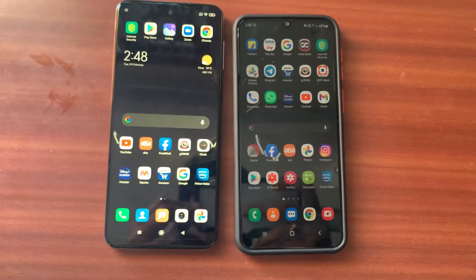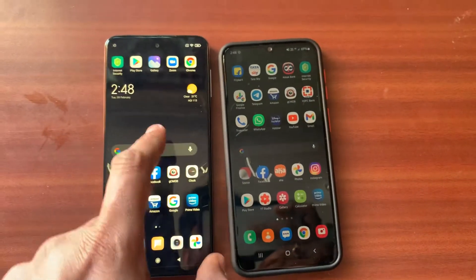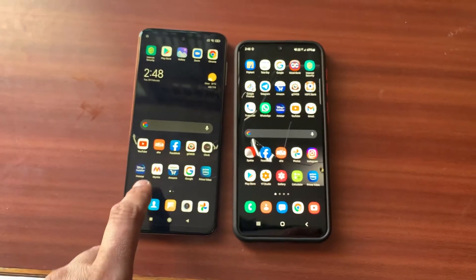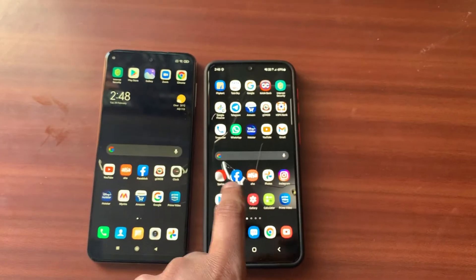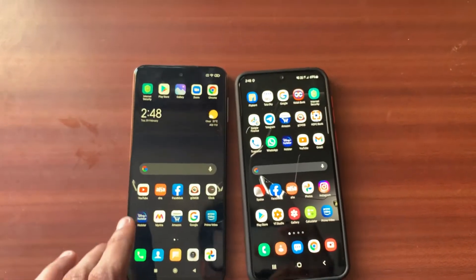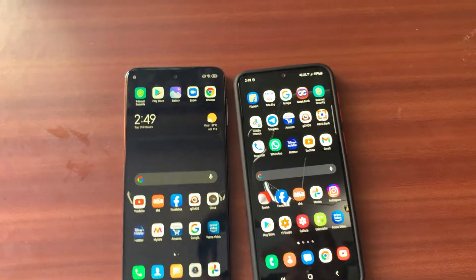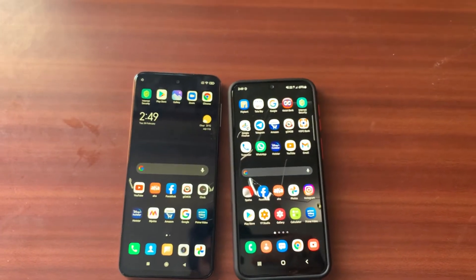Hello guys, today I'm going to show you the brightness comparison between Samsung and Xiaomi phones. On the right side is a Samsung phone, and this one is the Xiaomi Redmi Note 9 Pro Max. This one is the Samsung M21, which comes with an AMOLED screen, and the Redmi Note 9 Pro Max comes with an LCD screen. What I noticed is that in daylight sunlight, the Redmi screen looks very dull compared to the Samsung screen.